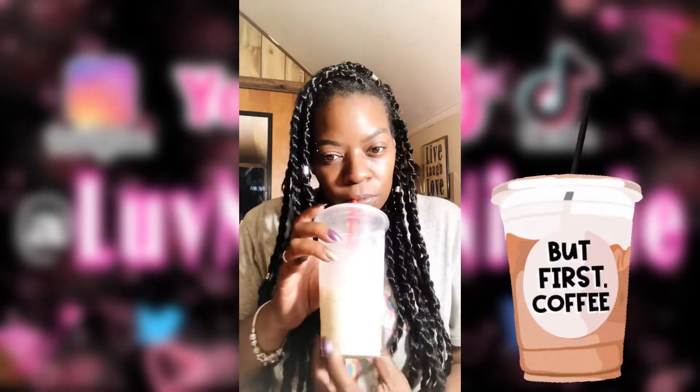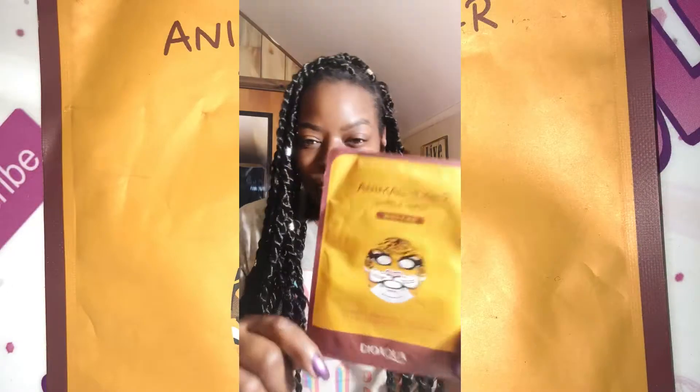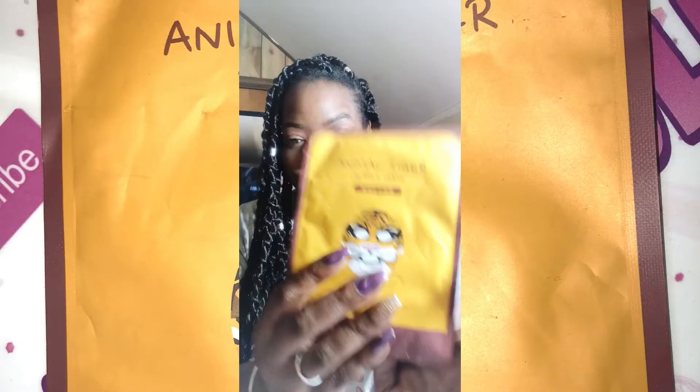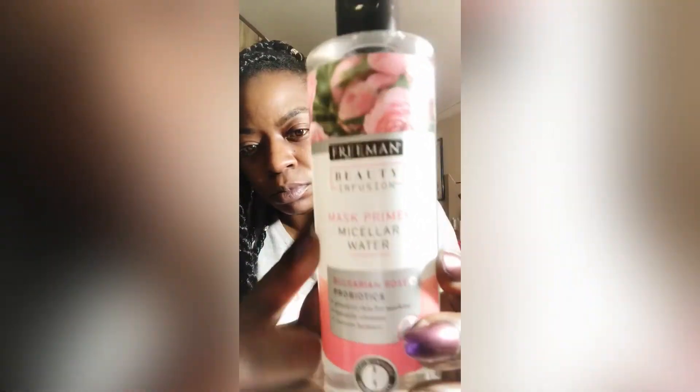But first, coffee — love me some iced coffee to get my day started. So today I am using this animal tiger mask that I got off AliExpress a very long time ago.